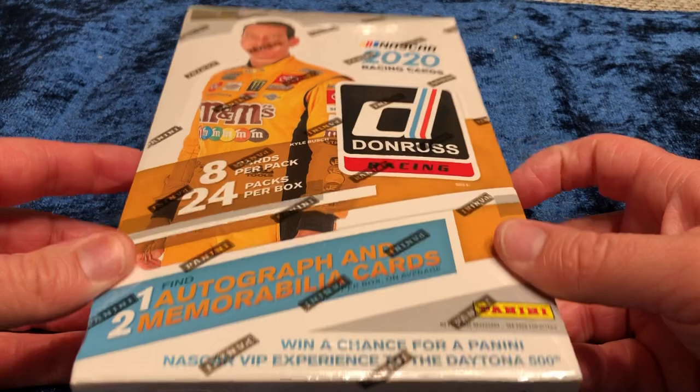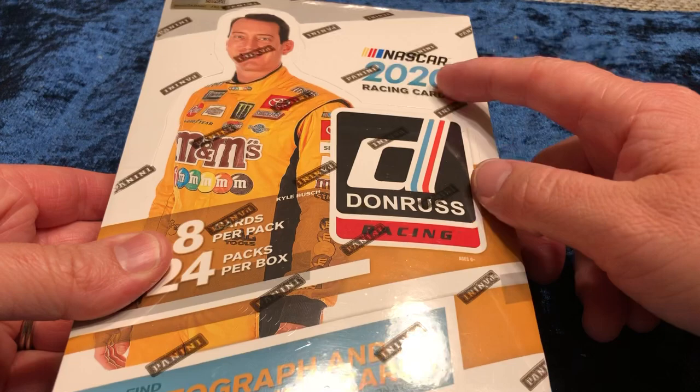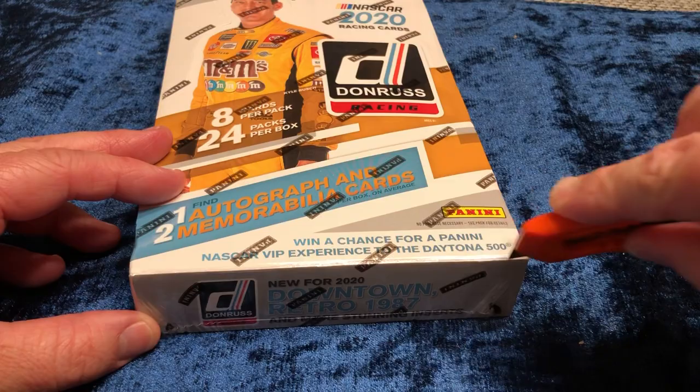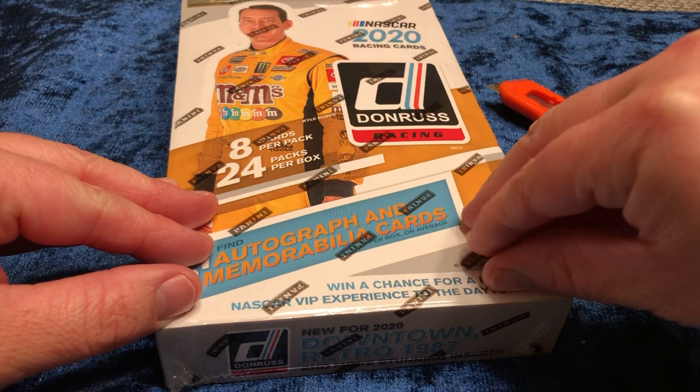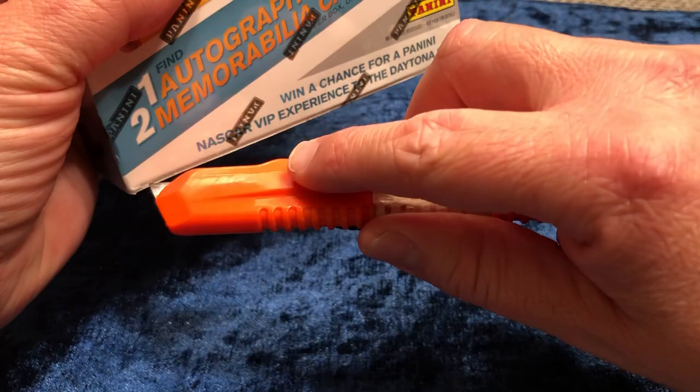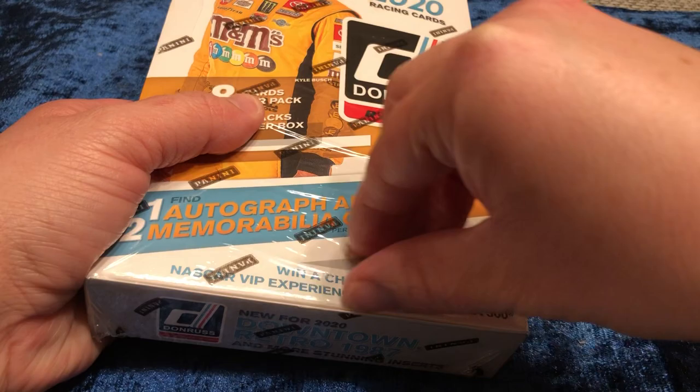It is a Donruss Racing NASCAR 2020. If you don't know, I am a big racing fan — mainly IndyCar, but NASCAR is pretty good. I do not care for this gentleman on the front, however, but since he did win, I figure that's why they put him there. I'm not going to show you the whole thing, but I am going to show you a little bit because I quite honestly don't even know how these look.